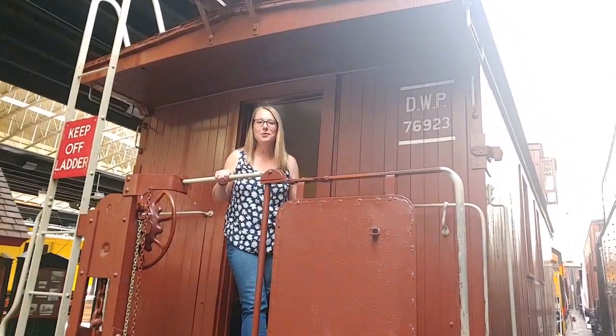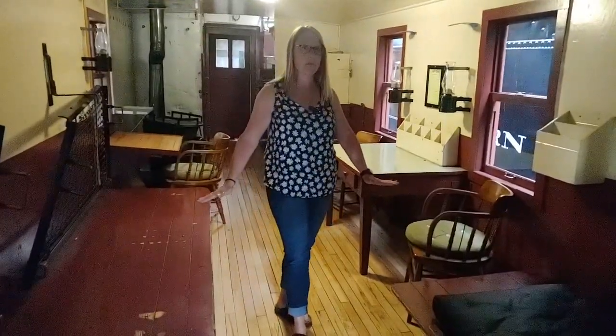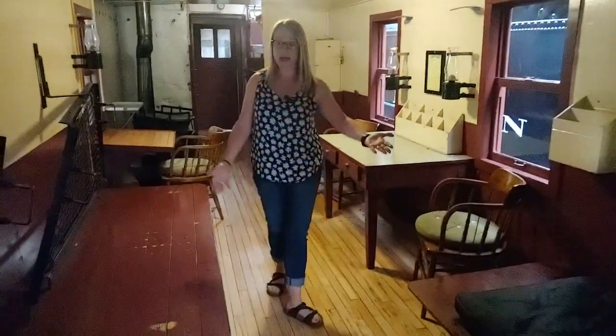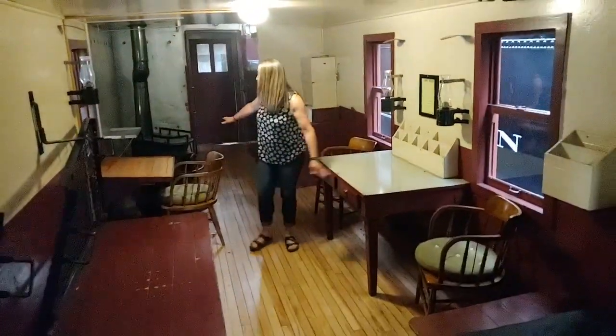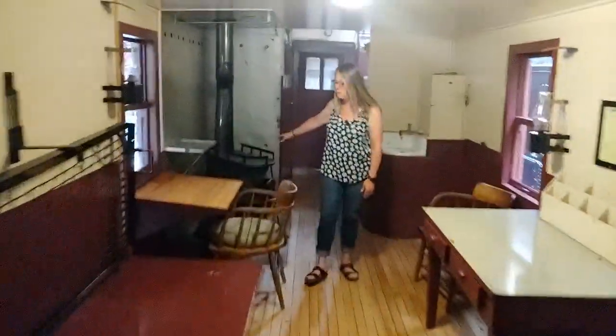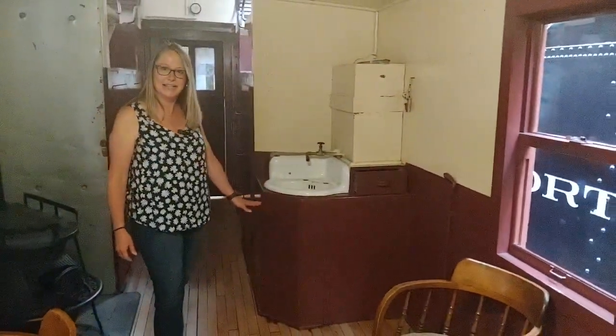Welcome to the caboose — everybody loves a caboose, come on in! Kids especially love cabooses because they're like small houses on wheels, like a playhouse. You have beds, a table where you can work or eat, a stove where you can cook food or stay warm, and you have running water. Running water on a caboose from 1911?